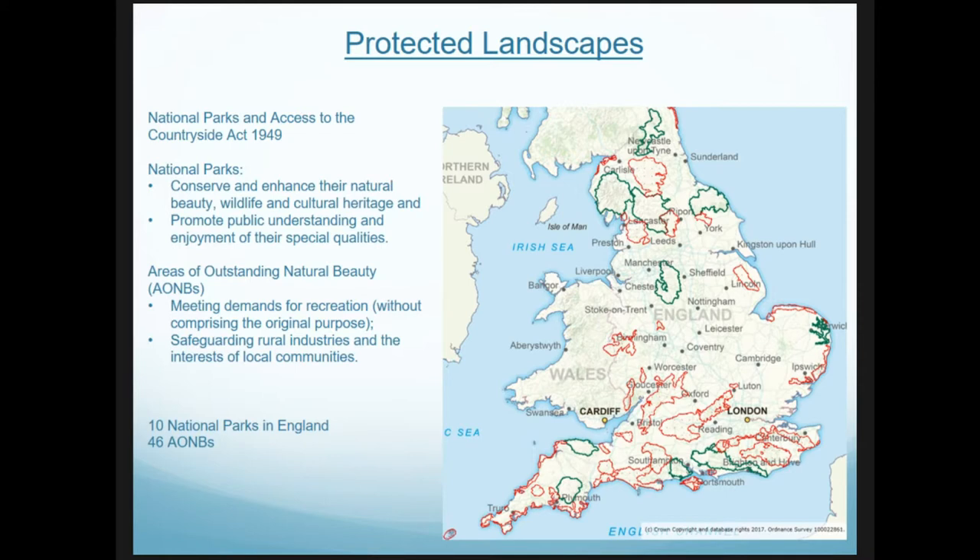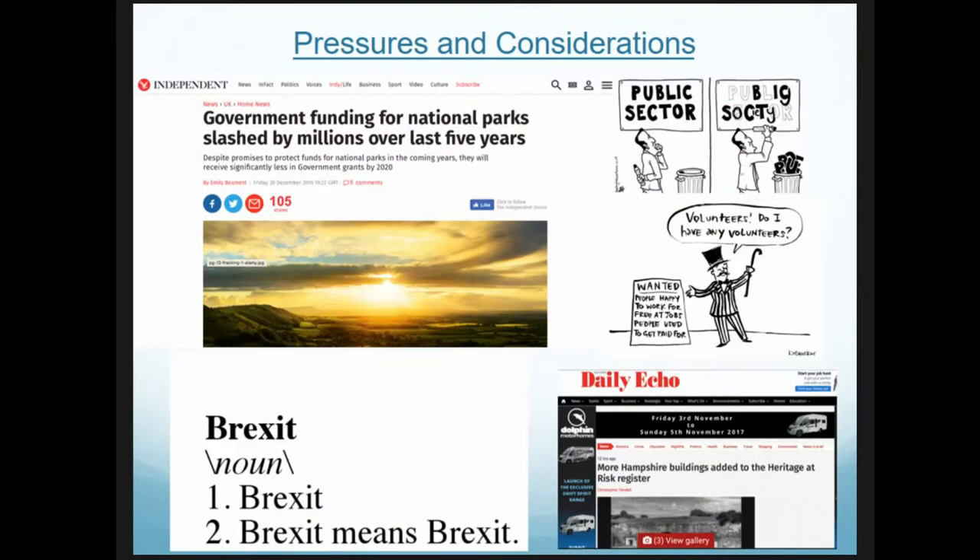The protected landscapes I'm looking at in this project are national parks and areas of outstanding natural beauty. These have a remit to conserve and enhance the natural beauty, wildlife, and cultural heritage of these areas, and promote public understanding and enjoyment of these special qualities — these are going to be important aspects of this work. The case study, the New Forest, is a national park on the south coast of England.